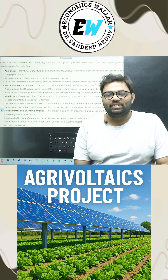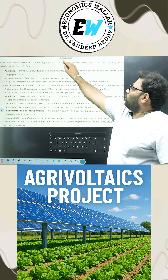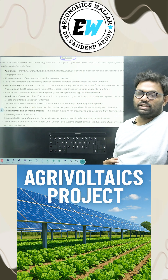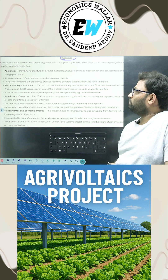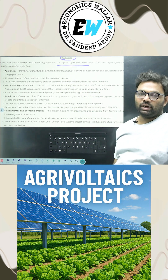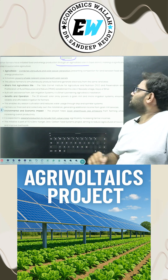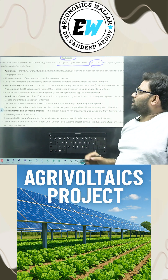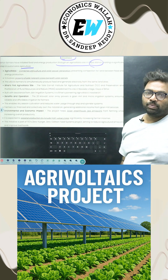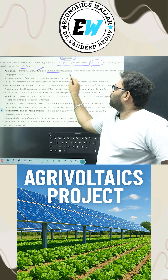Welcome to Economics Wala. In this short session we will discuss about agrivoltaics — nothing but agriculture production combined with energy resources efficiency. For the first time, Bihar farmers have initiated food and energy production through agrivoltaics, meaning agriculture production alongside solar energy production under the farms, especially in Gaya district. This is a significant step in sustainable agriculture practices. Agrivoltaics combines agriculture and solar power generation.